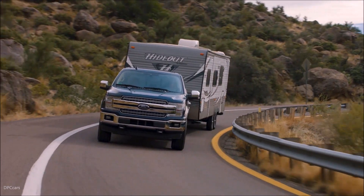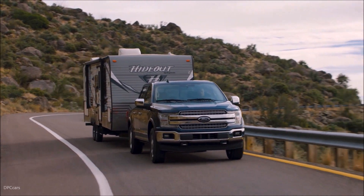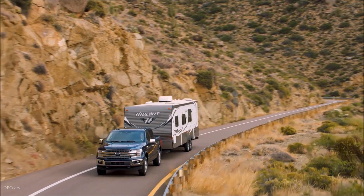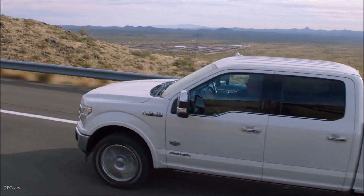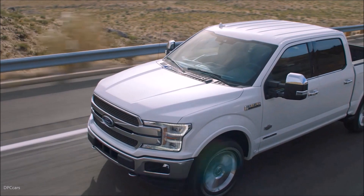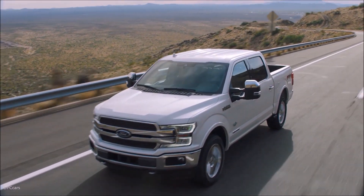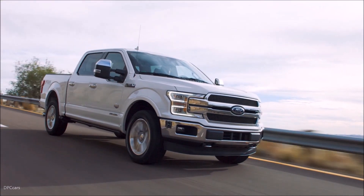This all-new 3.0-litre Power Stroke diesel now makes for six engine choices for F-150 customers. The highly anticipated F-150 Power Stroke diesel shares proven commercial-grade technology with F-Series Super Duty's larger 6.7-litre Power Stroke, America's most powerful capable heavy-duty pickup truck ever. The very same Ford powertrain team behind the 6.7-litre Power Stroke for Super Duty trucks since 2011 designed and engineered this all-new 3.0-litre Power Stroke V-6 diesel engine to the specific needs of F-150 customers who tow and haul frequently.